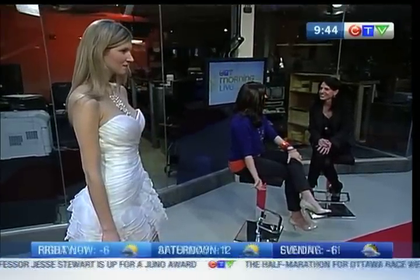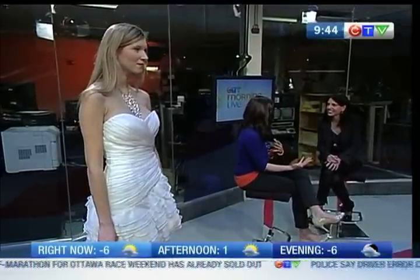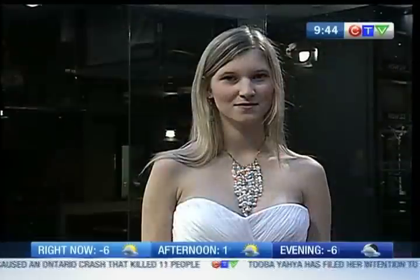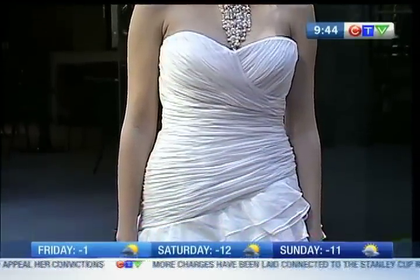Do you find that a lot of ladies are coming in now knowing they want to be able to have fun and dance the night away, but they want that elegant look to walk down the aisle — so this is the perfect combination for them? Exactly. It's a great way. There are different styles you can do it with, and this is one that works. We have several in the boutique right now.